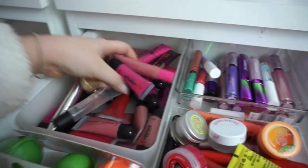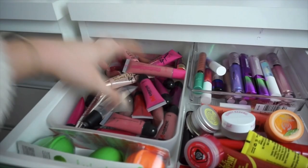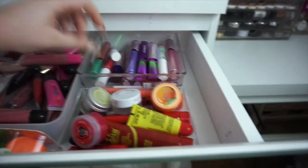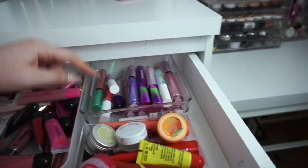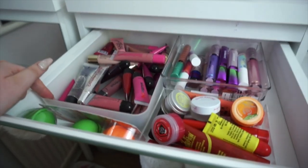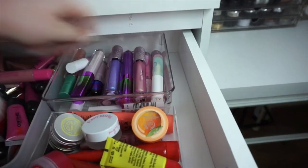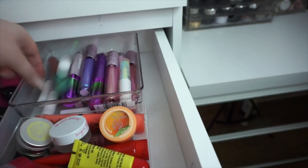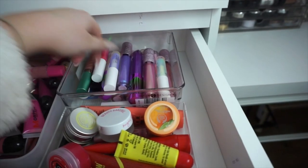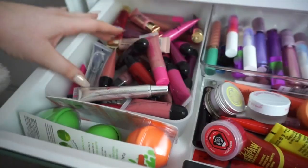This whole drawer is filled with lip products. In the top section I keep all of my squeezy tube lip glosses — these containers are all from InterDesign, linked below from Amazon. This one is another Muji container and it holds all my holographic lip products: loads of Lime Crime lip toppers, some Models Own, a few from Sigma. Then here are all my lip balms and treatments — Paw Paw, a Palmer's flip balm — so squeezy tube lip products, holographic lip glosses, and lip balms all in this section.